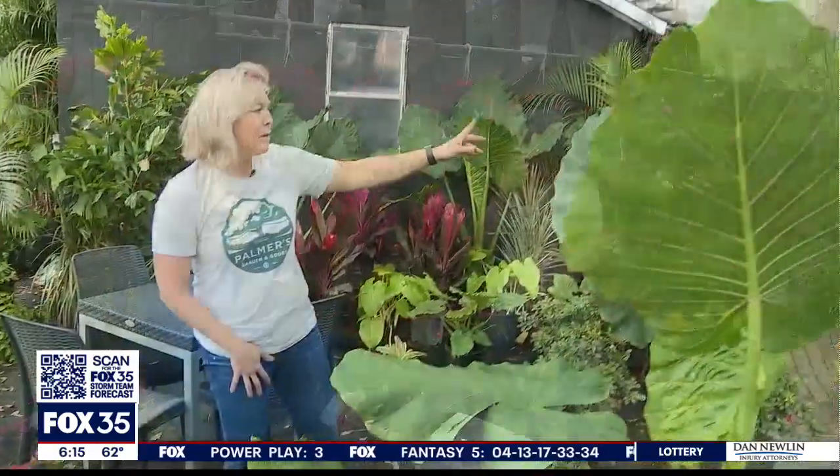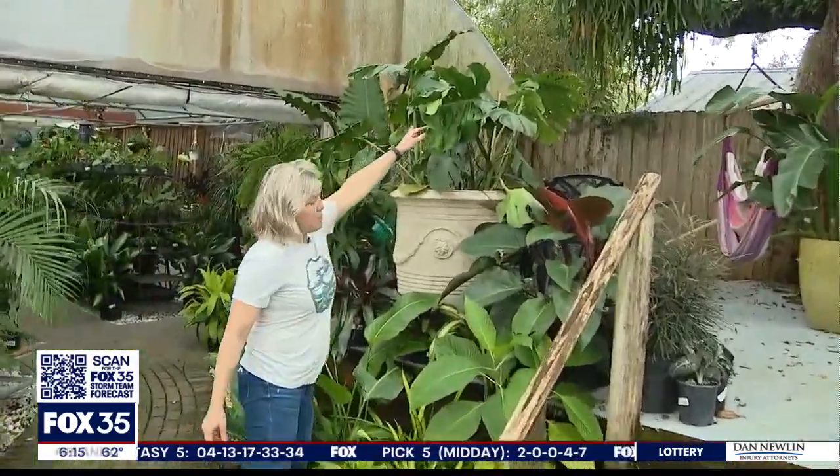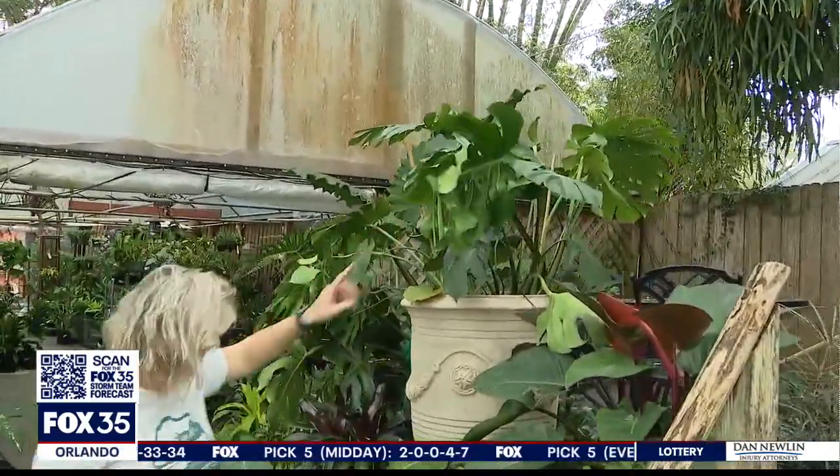Allison Palmer, owner of the nursery, is pointing out tropical plants that are not cold tolerant — like the monstera that people are loving right now and birds of paradise.